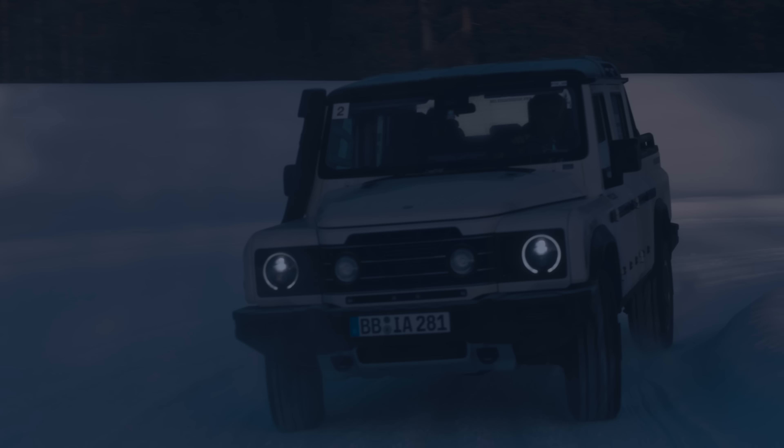We are starting up the vehicles in the mornings out of the climate booth at minus 35 degrees, checking all of the functions — especially everything that needs to move — and just checking if everything is still working in very cold weather.